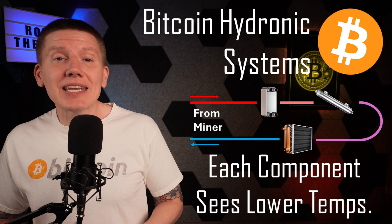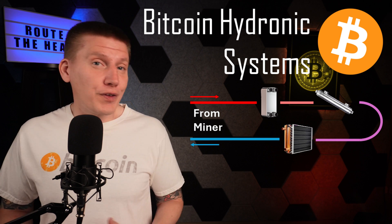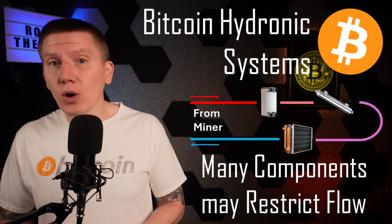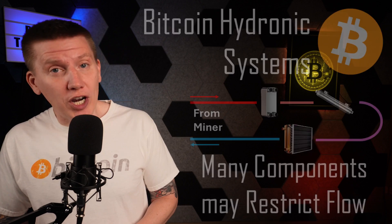This may limit how many different components can be used in series. Second, since all of the fluid is flowing through all of the components, you have to ensure the combined resistance to fluid flow doesn't get too high, or you might have to use a really big and really expensive pump to make this architecture work.